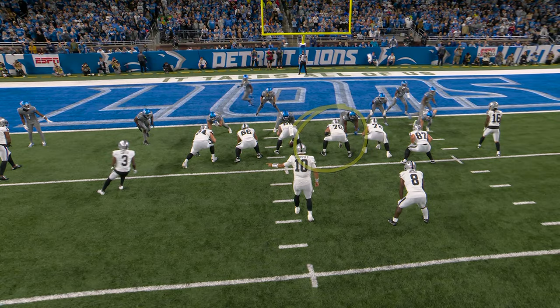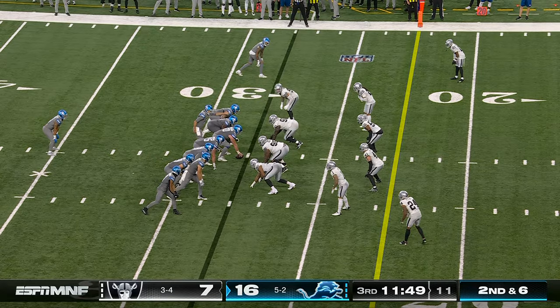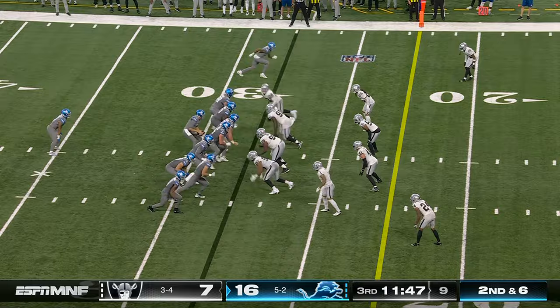Greg Van Roden, number 70 — I talked about him just a moment ago and how well he has played. He doubles there and then comes off, and he takes out Anzalone.